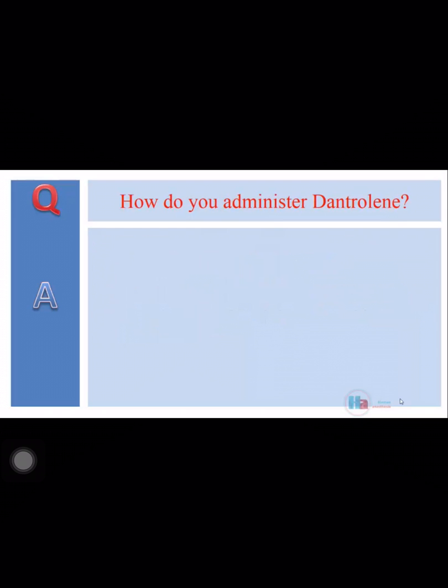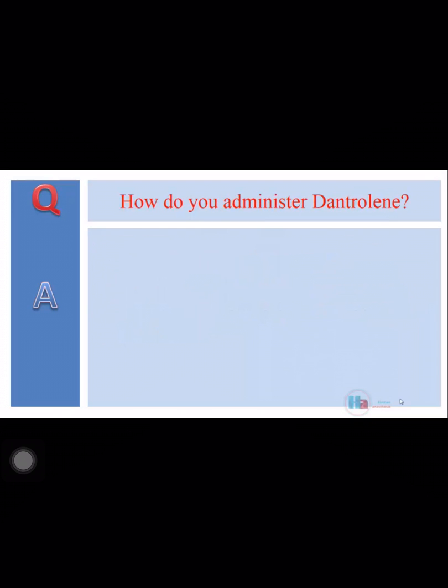How do you administer dantrolene? The initial dose of dantrolene is 2.5 milligrams per kilogram. As the vials are only 20 milligrams each, I would have an assistant reconstitute the drug with sterile water. I can then repeat the dose every 30 minutes until resolution of symptoms, up to 10 milligrams per kilogram.